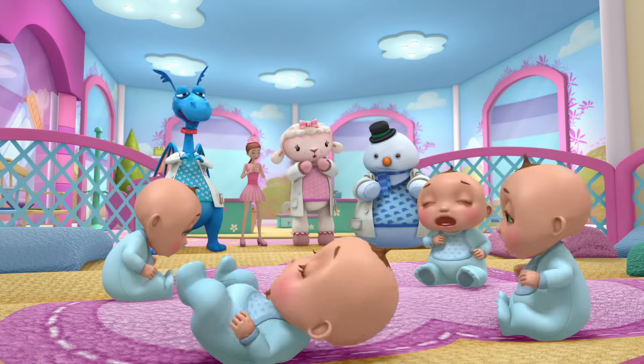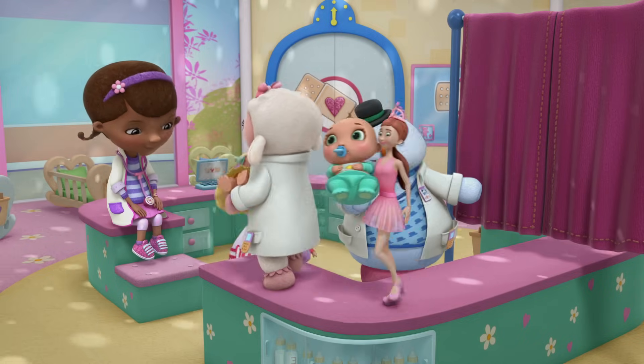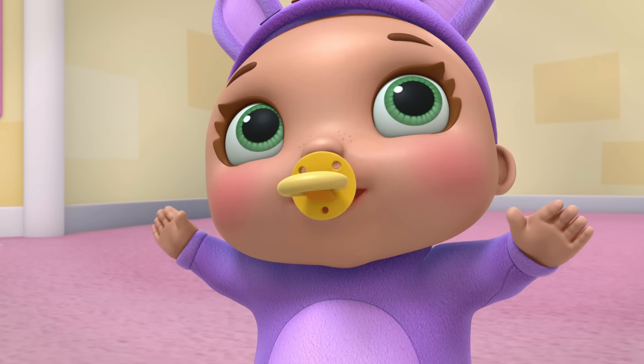Oh boy. Color this problem: Lola wears red, Lacey wears yellow, Lily wears green, and Billy wears purple. Solved.